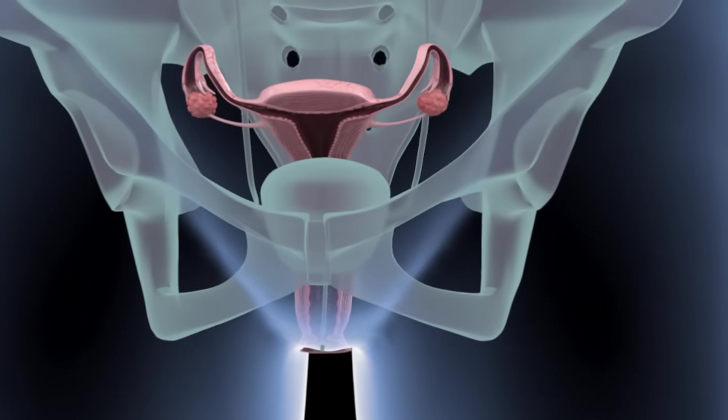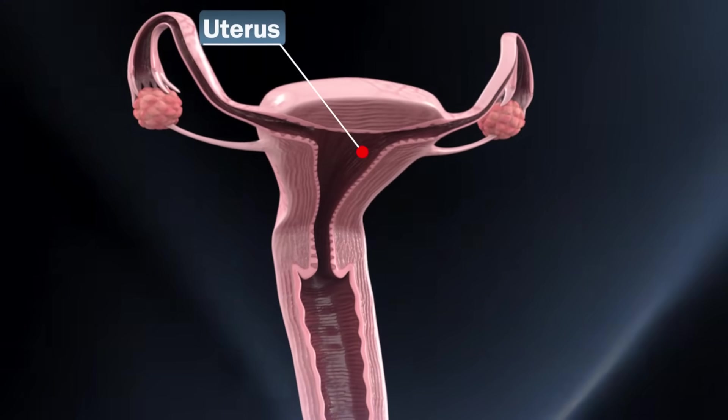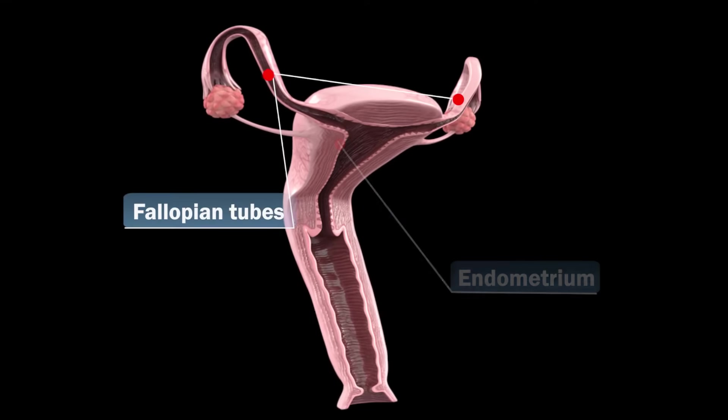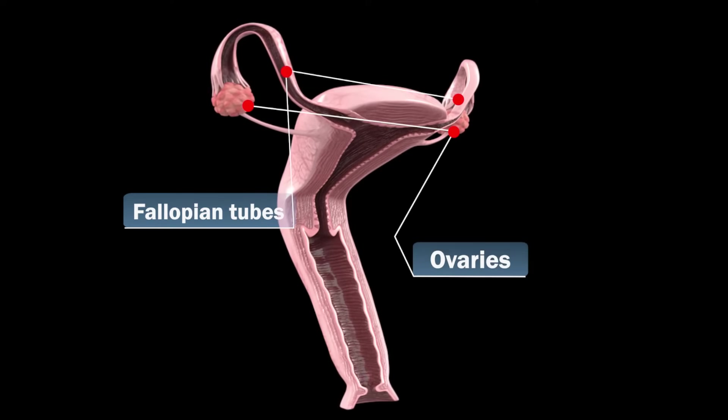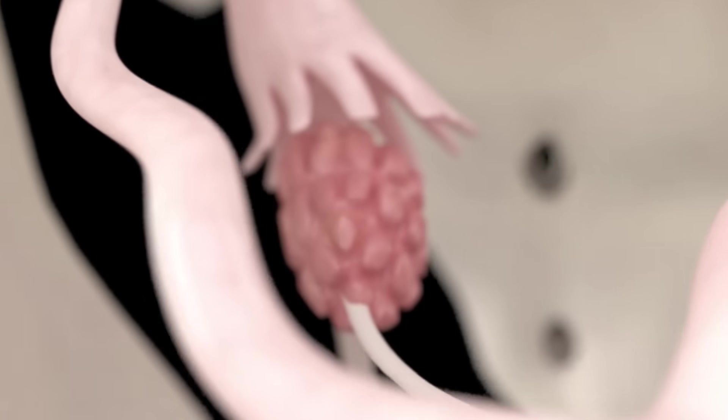The female reproductive system is made up of different parts, which includes the uterus, endometrium, fallopian tubes, and ovaries. During the menstruation cycle, each of these parts has a specific function.